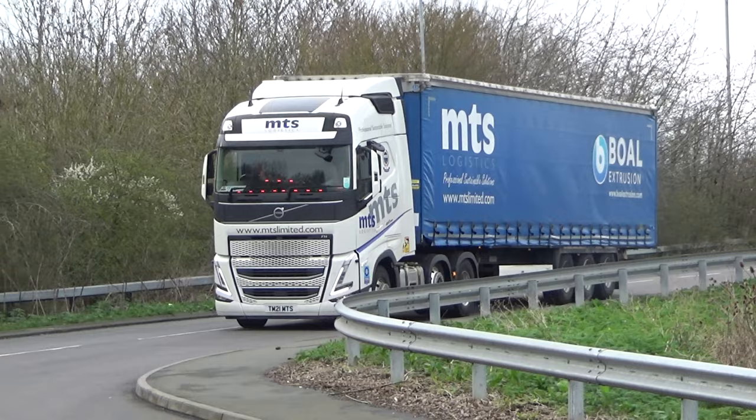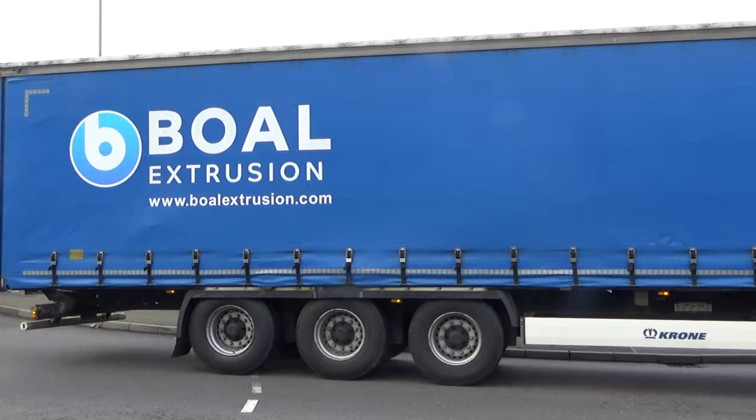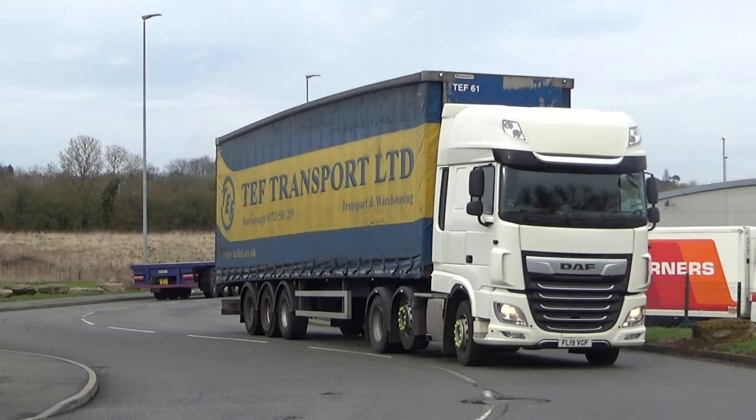Moving on, we have another Volvo from MTS Ltd with a Boal extrusion trailer. Now there's no way round that corner fast.